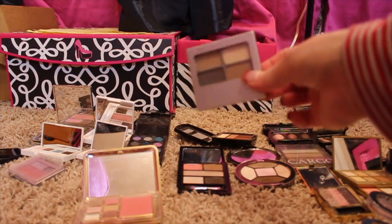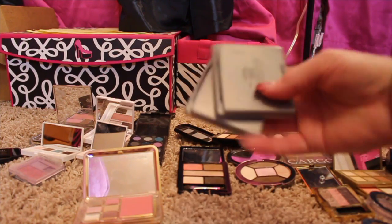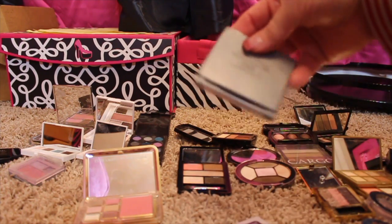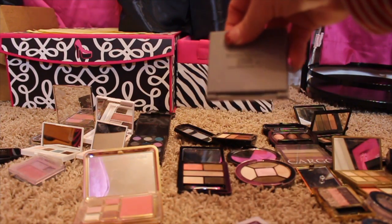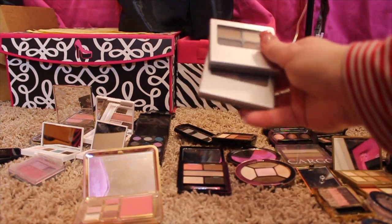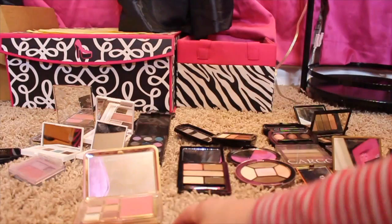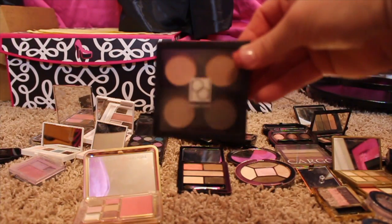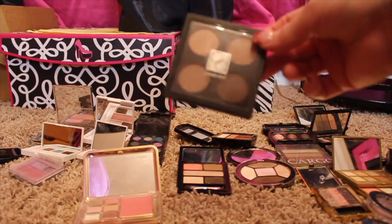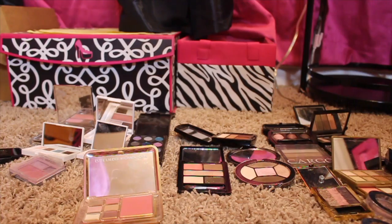And then I have these little palettes here from Physicians Formula — the Quartz Quartet and the Canon Classic Quartet. I bought these because people were talking about them a lot on YouTube and I just never used them, so those are going. Also a Paula Dorff eyeshadow quad that I bought at Marshalls — used it a few times and then that was the end of that.